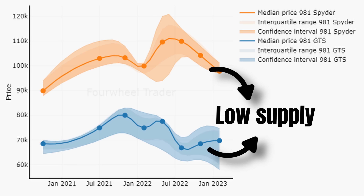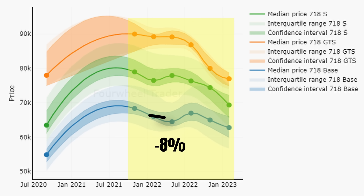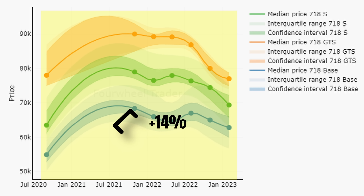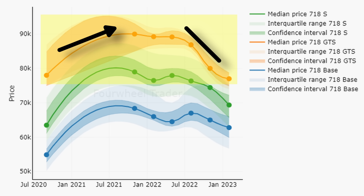So what about the GTSs and the Spiders? Surely price trends are strong there — they are the crème de la crème of the 981 generation. Well, not necessarily. The price trend for the GTS shows a lot of similarities with the S: prices topped already at the end of 2020 and have been trending down ever since, now at the same level as in October 2020. The Spider is a special car and its price trend is slightly stronger — prices have been coming down but are still up compared to the end of 2020. However, we need to be careful drawing conclusions: there are currently only 8 GTSs for sale and 13 Spiders.